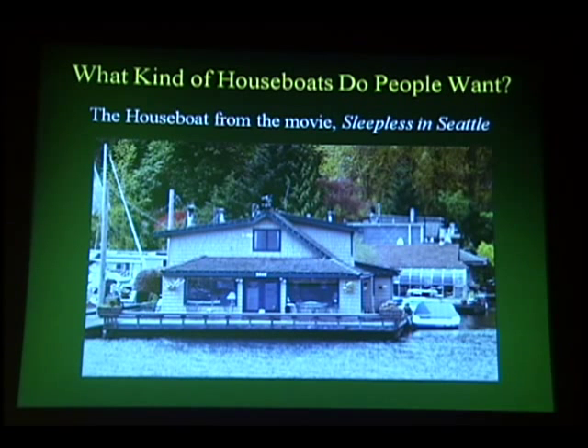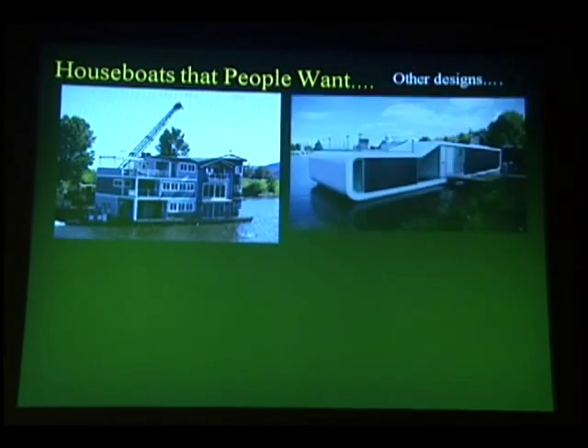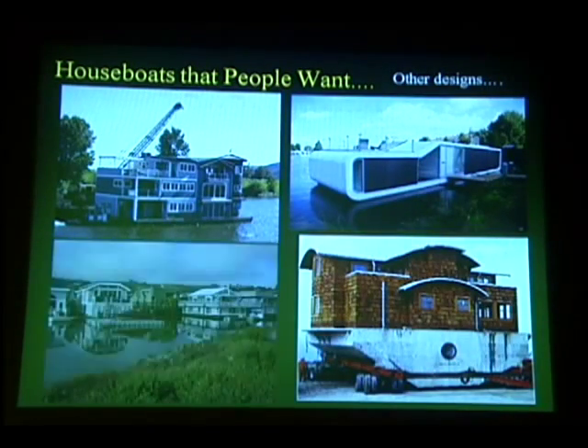This is Sam's houseboat from the movie. It's a normal house on a log barge, built in 1978. It has 2,075 square feet, four bedrooms, two baths, and in 2008 it went on the market for two and a half million dollars. We also have some other examples of unusual houseboats: three-story, ultra-modern, with a basement even.